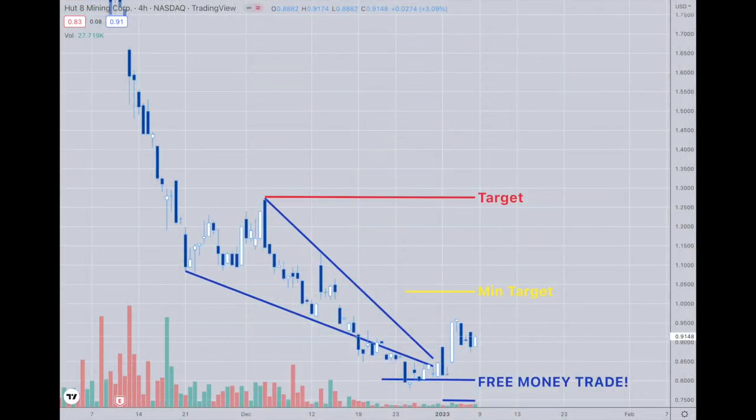Here we are with Hut 8 Mining, and nothing has changed. We pulled back from the 96-cent range that we made the move off of from around 80 cents, and now we pulled back down to around 87 cents right here. The next thing I'm looking for is for us to break this previous high of 96 cents and go to our minimum target at the very least.